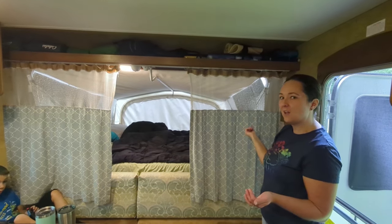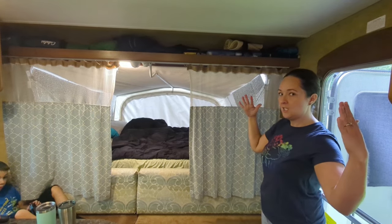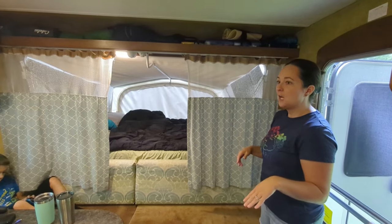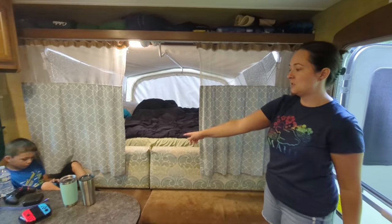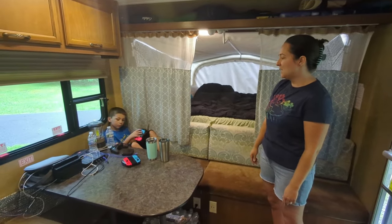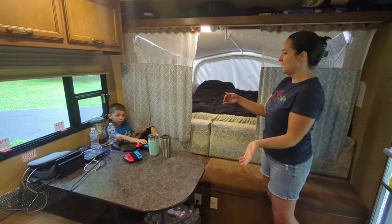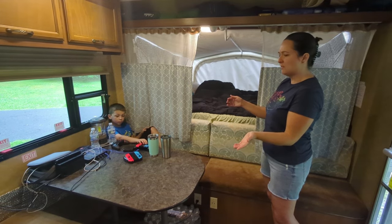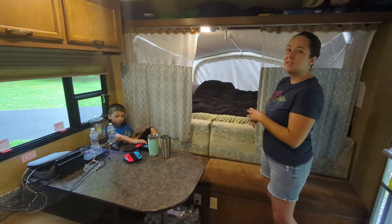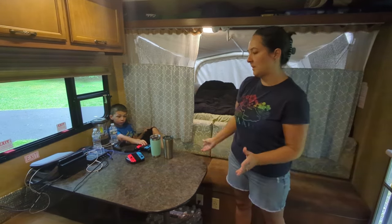We have air mattresses we use if we 'turtle' — meaning if we're staying in a Walmart parking lot and aren't comfortable having the beds popped out, we put air mattresses on the floor. The dinette table also converts into a bed, but it's small — about five and a half feet long and narrower than a double bed, so usually Kylie and Lauren sleep on it occasionally.